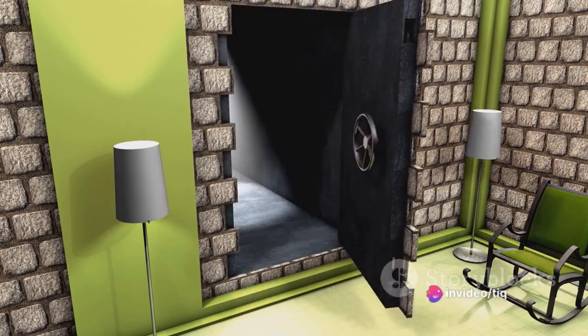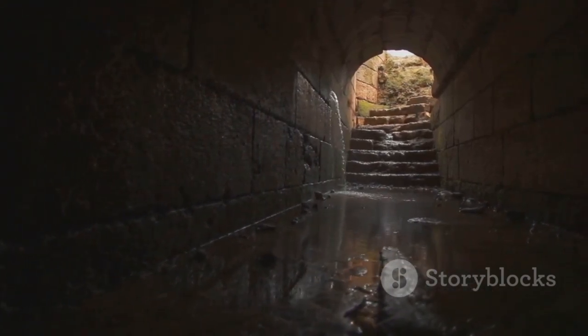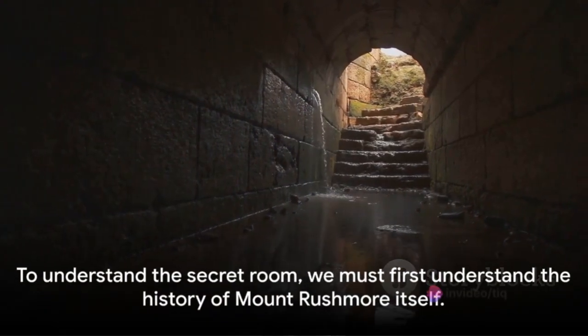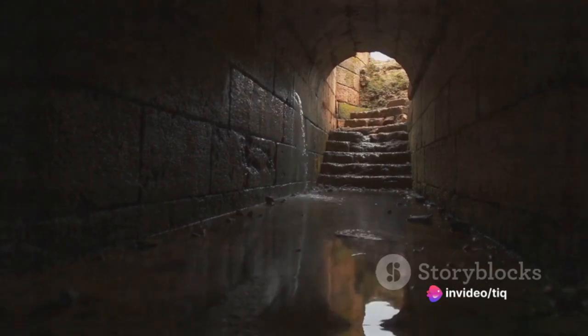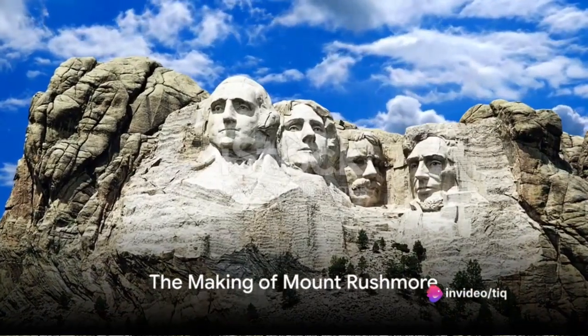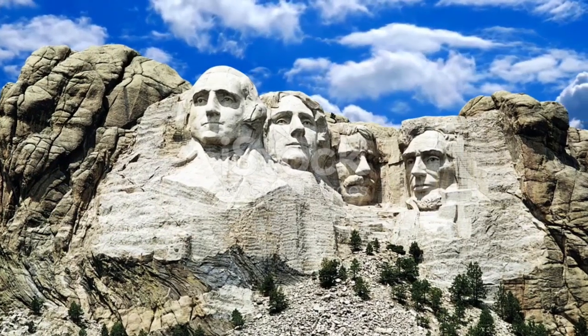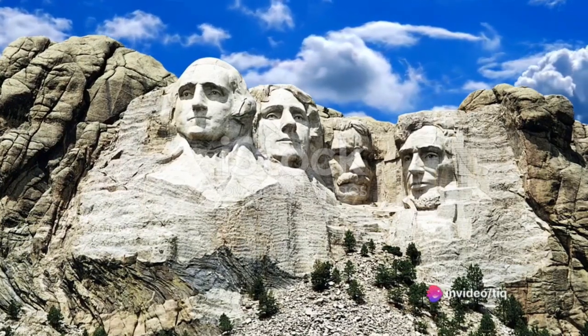The existence of this secret room not only adds a dash of mystery to Mount Rushmore, but also serves as a testament to Borglum's vision of preserving history for future generations. To understand the secret room, we must first understand the history of Mount Rushmore itself. Mount Rushmore, a remarkable feat of art and engineering, has a rich history that dates back to 1923, starting as a grand idea conceived by South Dakota historian Doan Robinson.